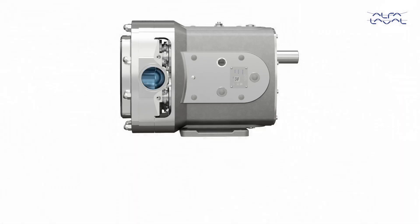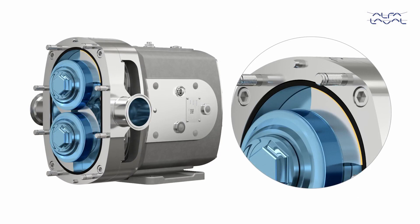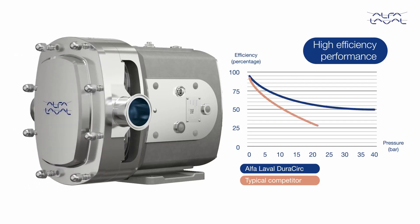High volumetric efficiency design via reduced slip through close clearances aids optimal pump selection, ensuring reliable operation whilst also increasing product quality and process yield.